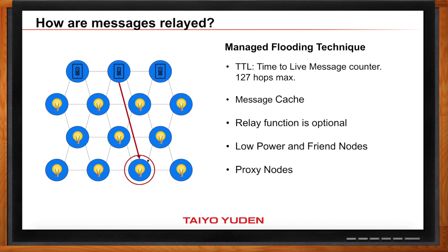They also have something called the proxy node. Let's say you have a phone that doesn't have the mesh stack — how does that phone get on the mesh network? The phone can connect to a proxy node, and then the proxy node can act as a relay for the phone. Another thing about Bluetooth mesh is that it's designed for large-scale networks. How big is large-scale? Well, you can have over 32,000 devices in a mesh network.